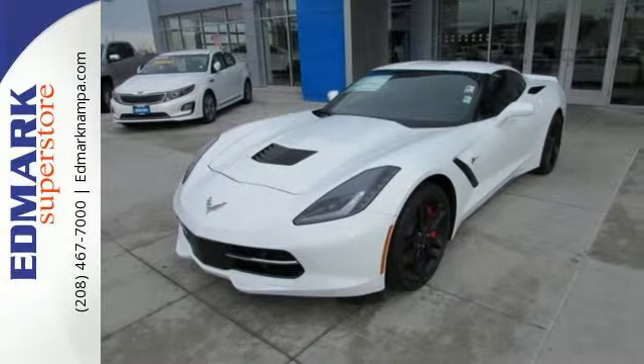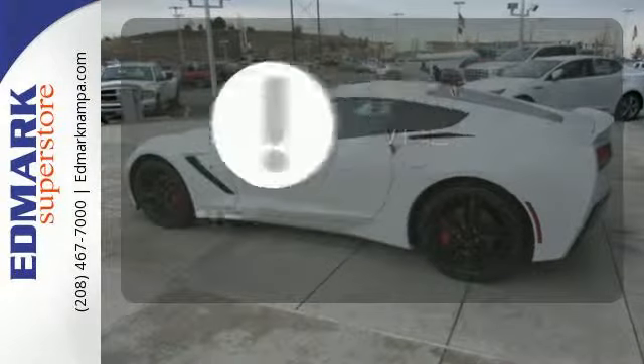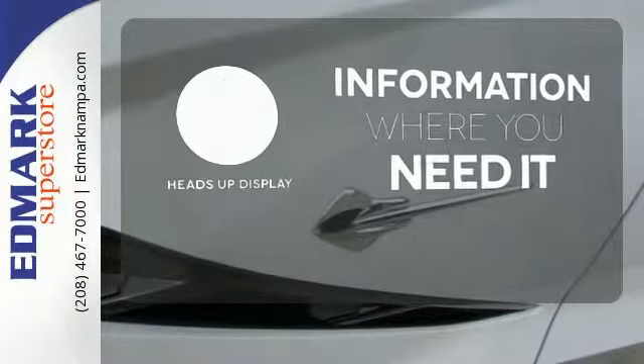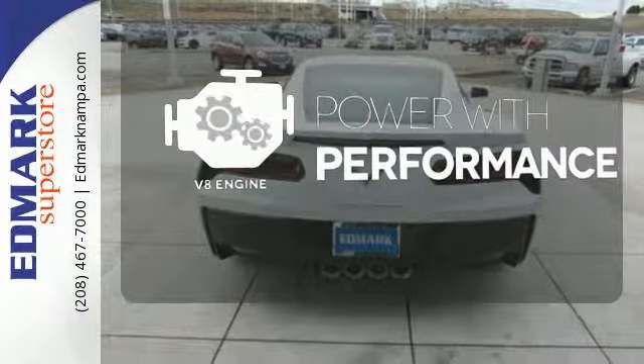Chevy MyLink and OnStar with 4G LTE and built-in Wi-Fi hotspot. The heads-up display will give you all the information you need right where you need it. The V8 engine gives it the rumble you crave.